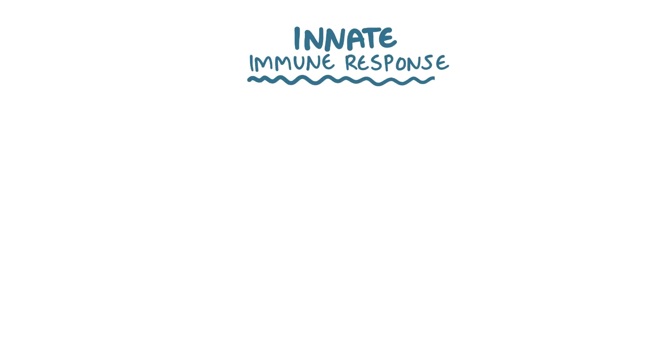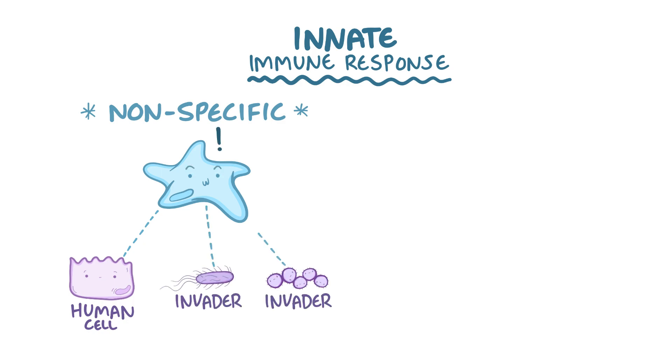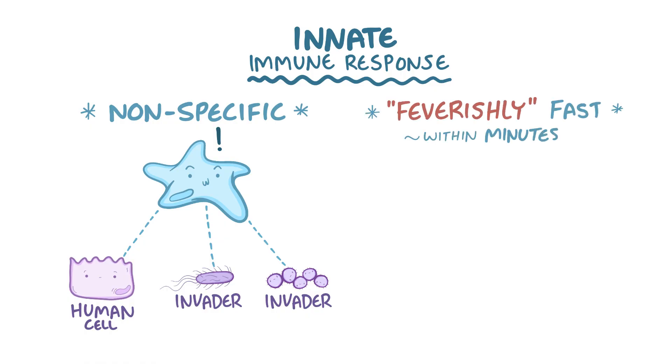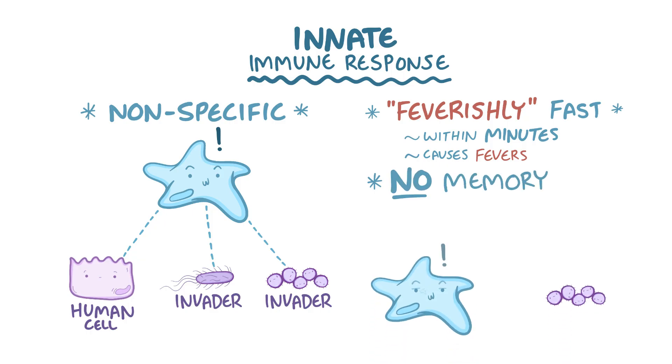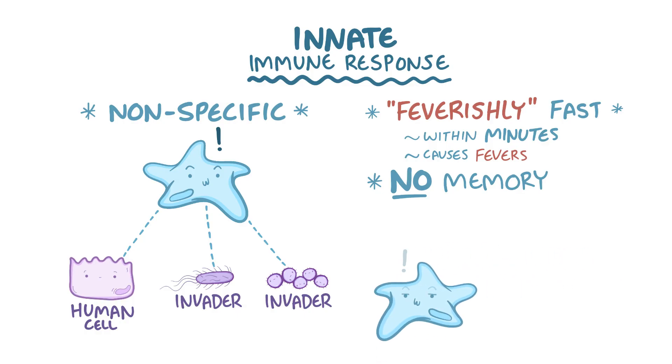Your immune system is like the military, with two main branches: the innate immune response and the adaptive immune response. The innate immune response includes cells that are nonspecific, meaning that although they distinguish an invader from a human cell, they don't distinguish one invader from another. The innate response is also feverishly fast, working within minutes to hours — and it's responsible for causing fevers. The tradeoff is that there is no memory associated with innate responses; it will respond to the same pathogen in the exact same way no matter how many times it sees the pathogen.